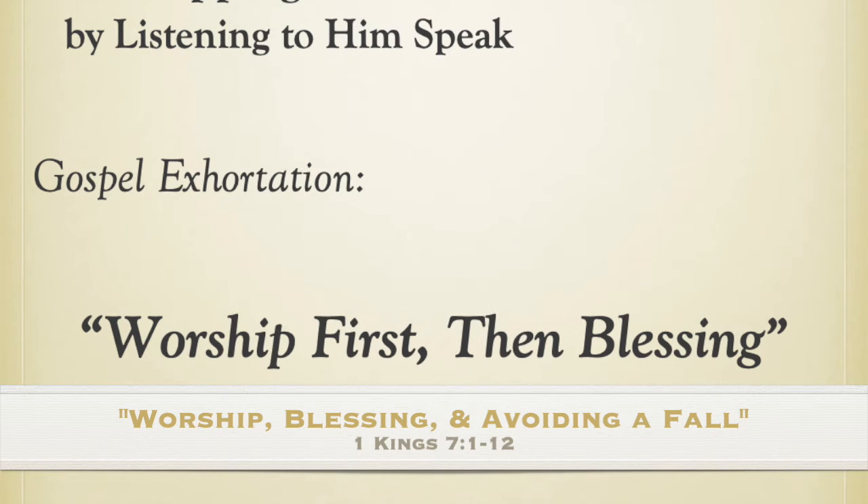1 Kings chapter 7, beginning in verse 1. This is God's word, eternally true.